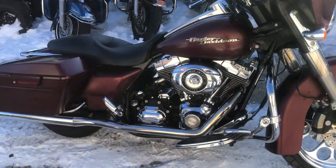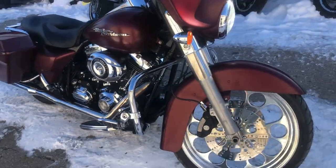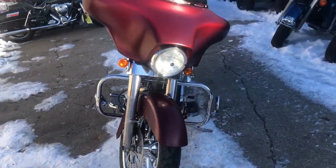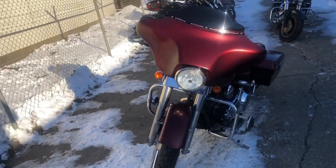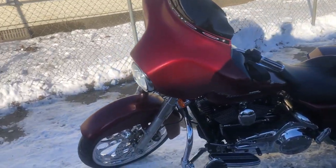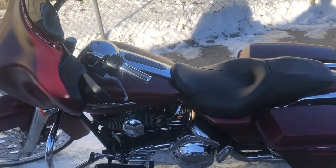ApprovalPowerSports.com here doing a video on another Street Glide we got in. This is a 2008 in that crimson red denim paint and a 21 inch custom mag wheel. Nice clean bike, over $2,500 in extras. You can stand out from the crowd — this one runs strong, it's ready to go. Just been through our service department.